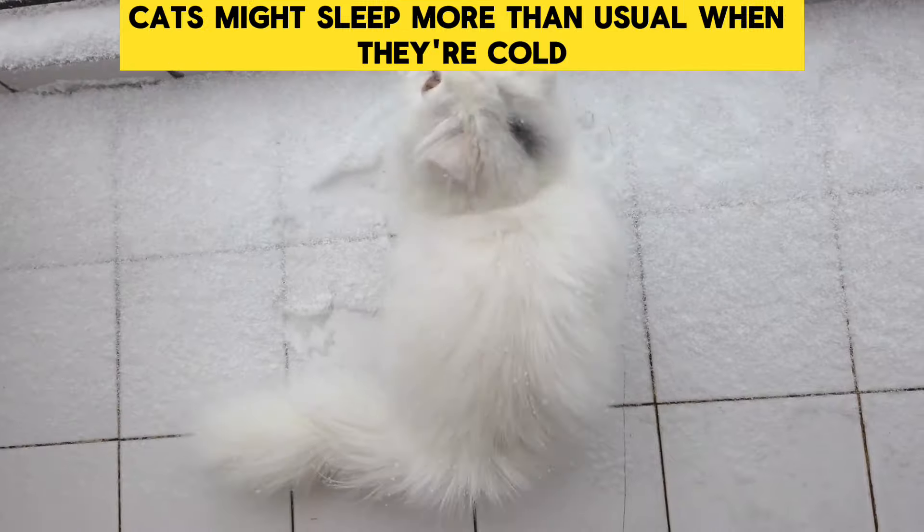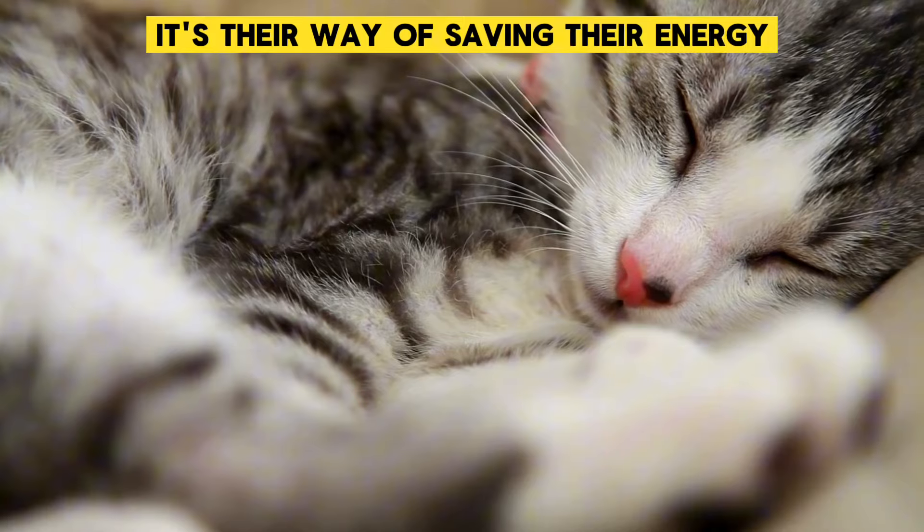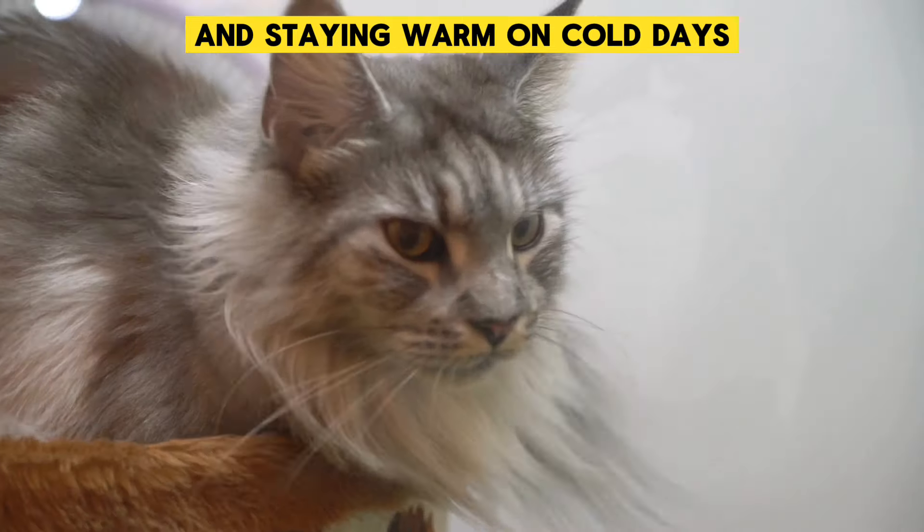Increased Sleeping: Cats might sleep more than usual when they're cold because they are trying to stay warm. It's their way of saving their energy and staying warm on cold days.